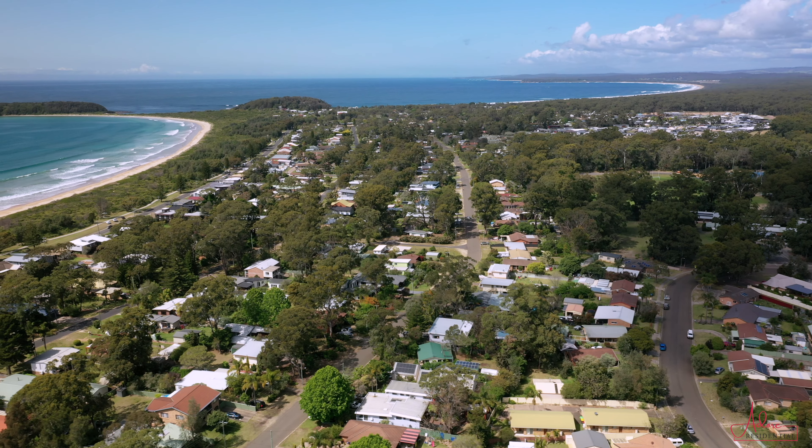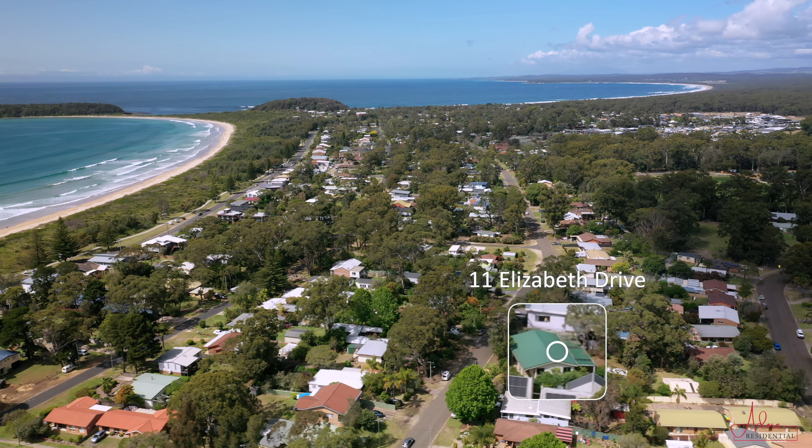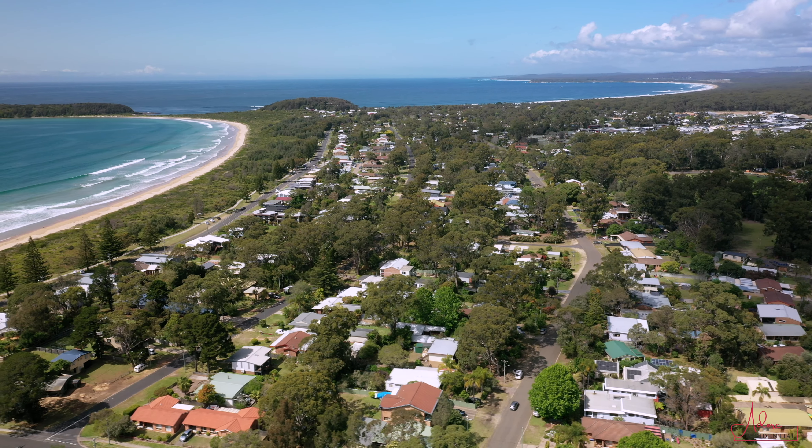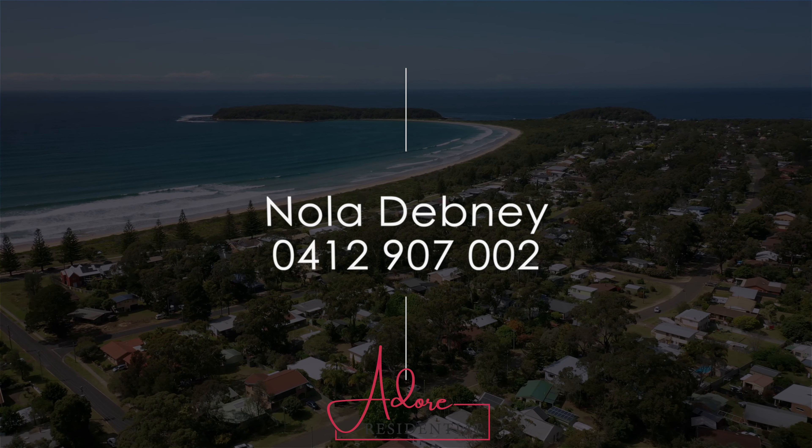Whatever you're after, 11 Elizabeth Drive is worth an inspection. The home will be going to auction on the 20th of November 2021. So what are you waiting for? Contact Nola from Adore Residential and arrange your inspection today.